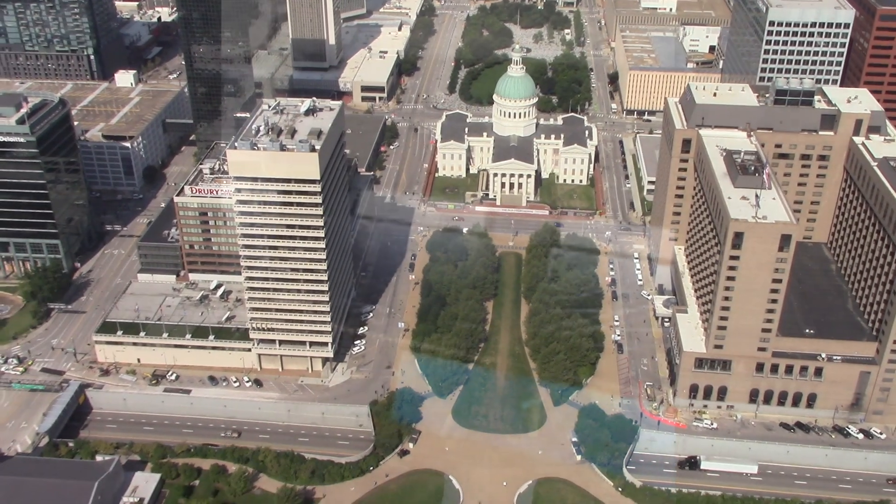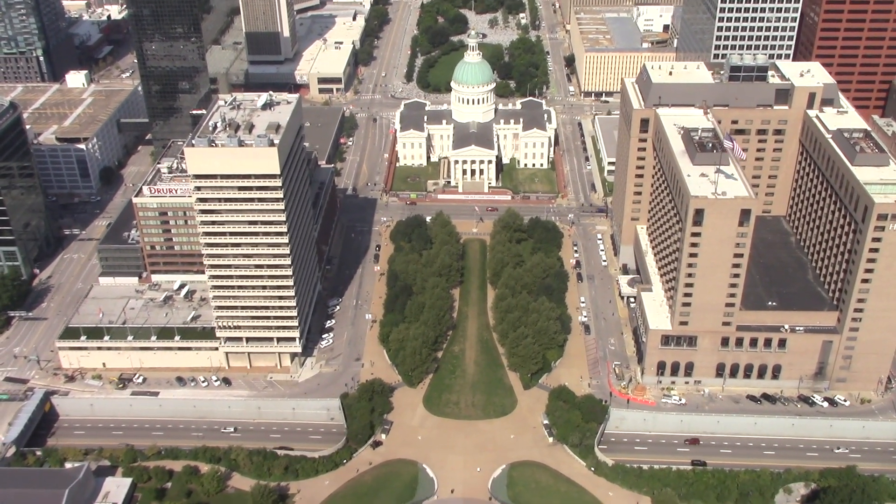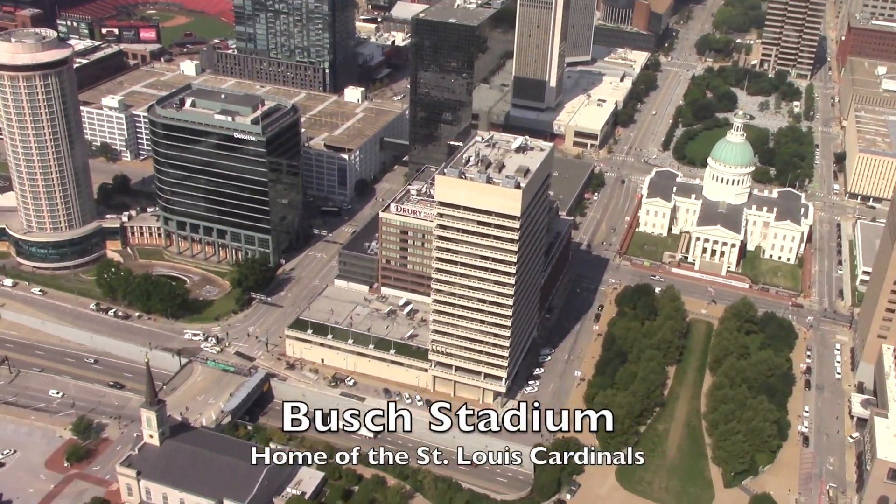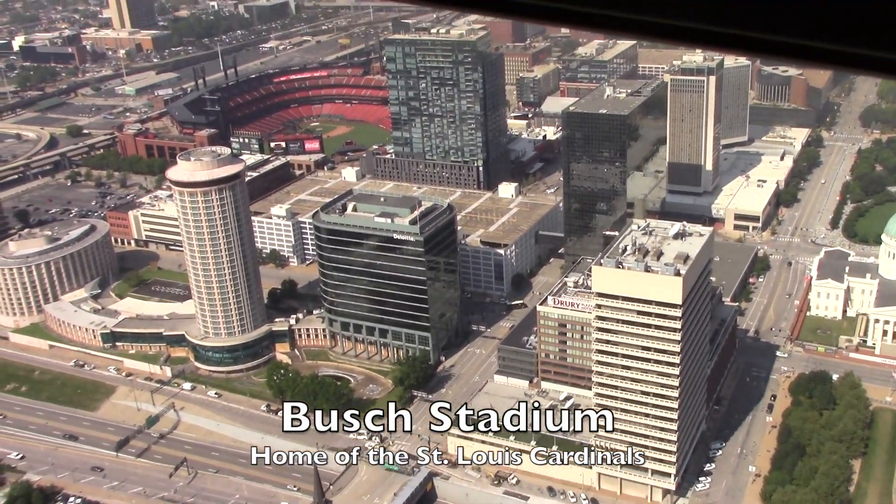Here's one of the several viewing windows. Here's the view of the old courthouse, our hotel, and over here is the ballpark.